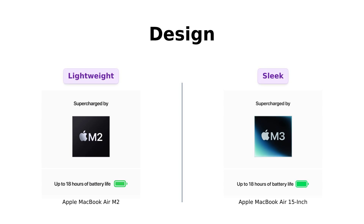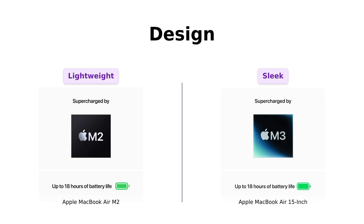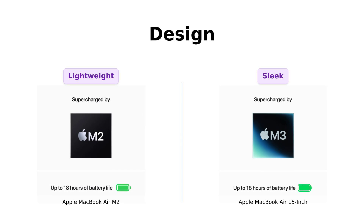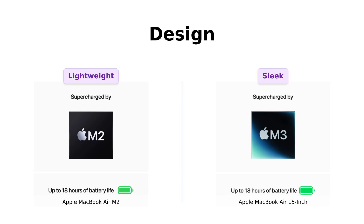Next up, let's talk design. The MacBook Air M2 is strikingly thin and weighs just 2.7 pounds, making it extremely portable. Users love its lightweight design and appealing colors, particularly the midnight option. Meanwhile, the MacBook Air 15 inch, while still portable, weighs almost 3 pounds. It's under half an inch thick, but you might want to hit the gym before carrying this one around. Reviewers appreciate the sleek design, but note that it shows smudges easily.